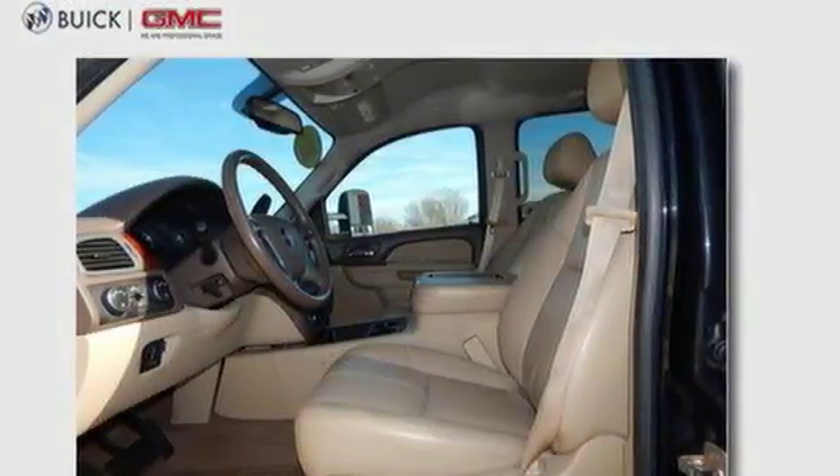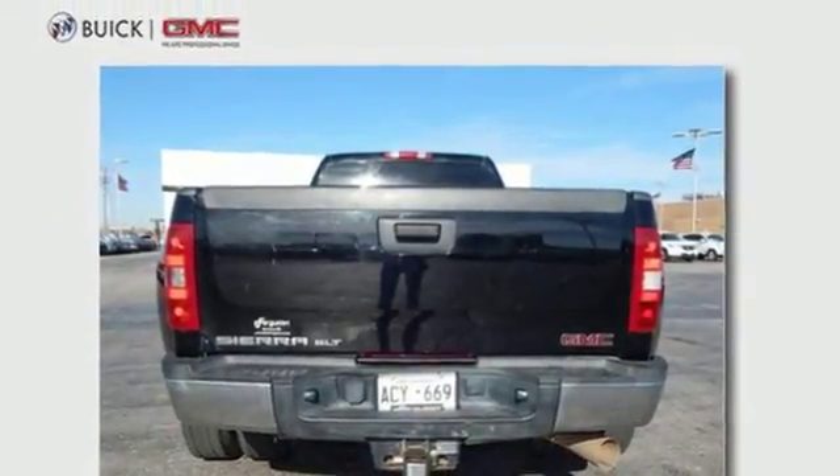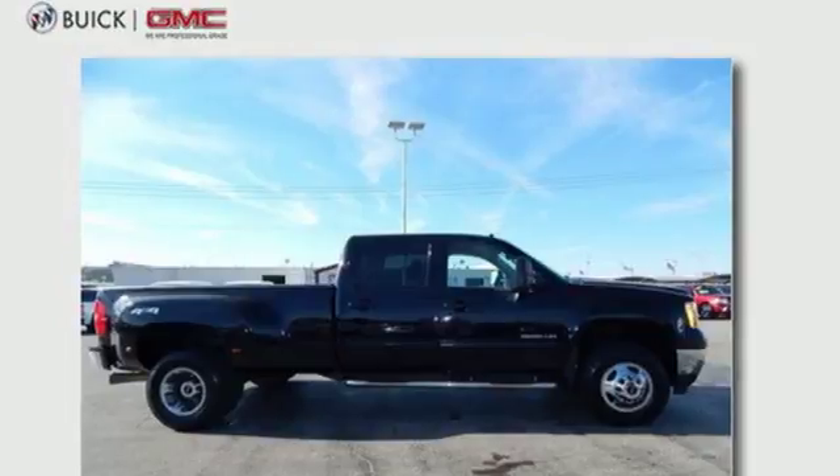If you demand a lot from your truck, from heavy duty hauling to big time towing, you're going to love this GMC Sierra 3500 HD. Come on in today and see it for yourself.